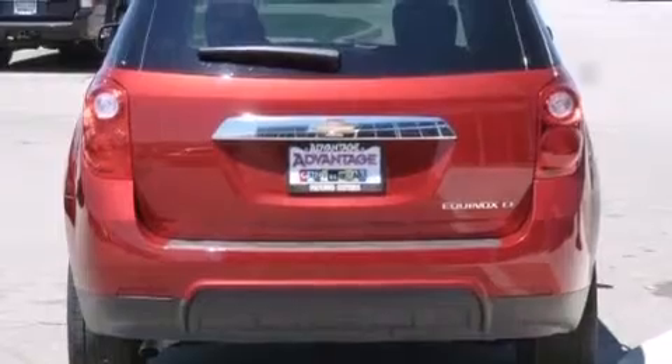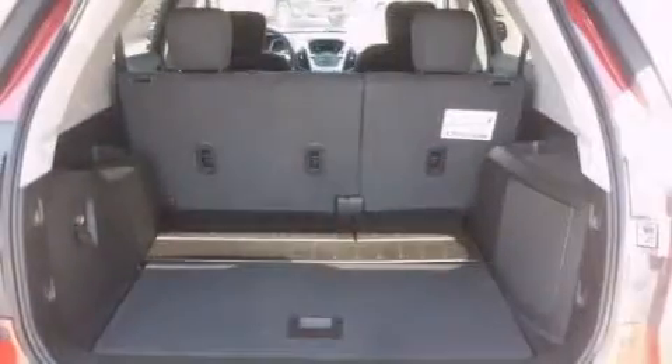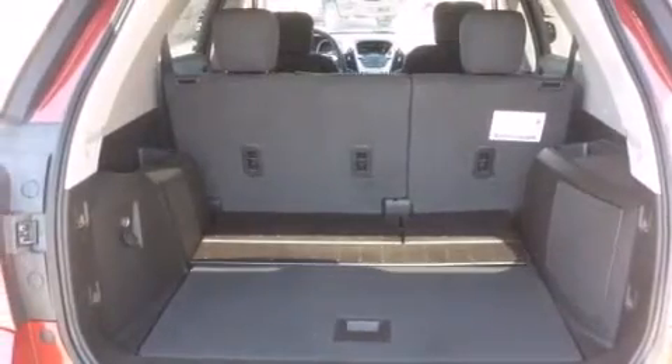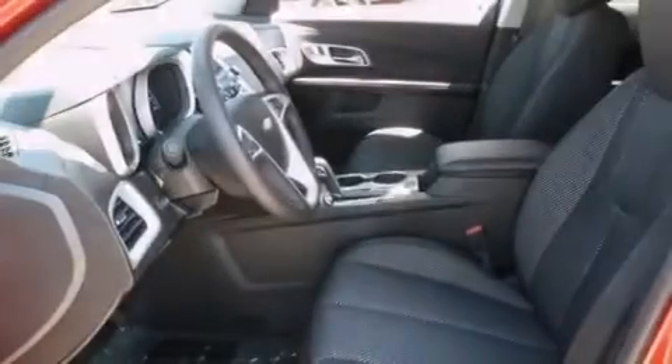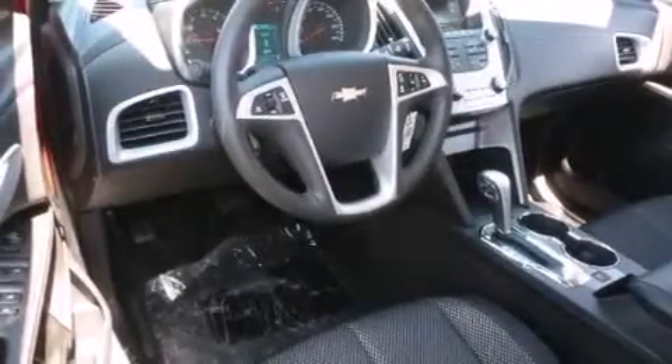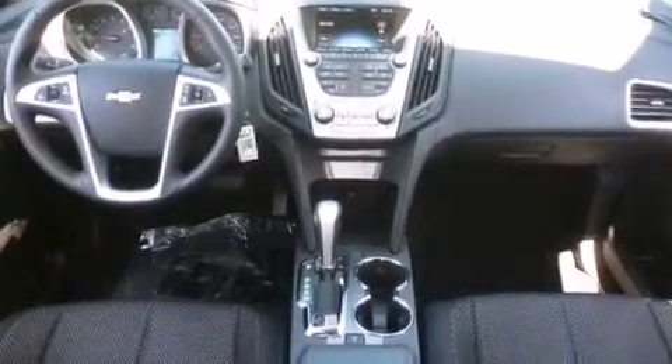The following features are also included: a low tire pressure indicator, air conditioning with automatic climate control, cruise control, a passenger side airbag, latch-ready child seat anchors, steering wheel controls, an engine immobilizer theft deterrent system, an anti-lock braking system, a keyless entry system, and an auxiliary power outlet.